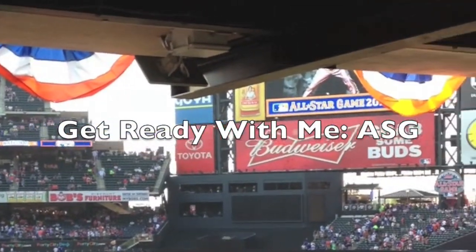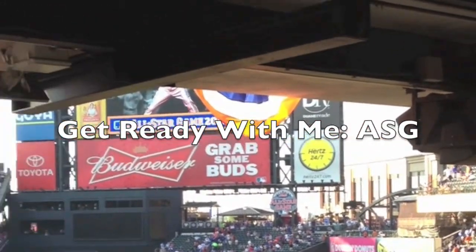Hey guys! So today is a get ready with me video and I hope that you guys enjoy it, so let's get right on into it.